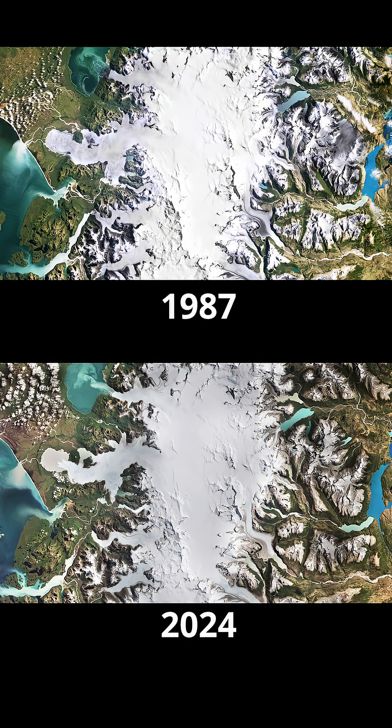The second largest glacier in the image is San Quentin, located just below San Rafael. In the 2024 image, you can see a lake has formed at the end of the glacier, whereas in the 1987 image it terminated onto land.